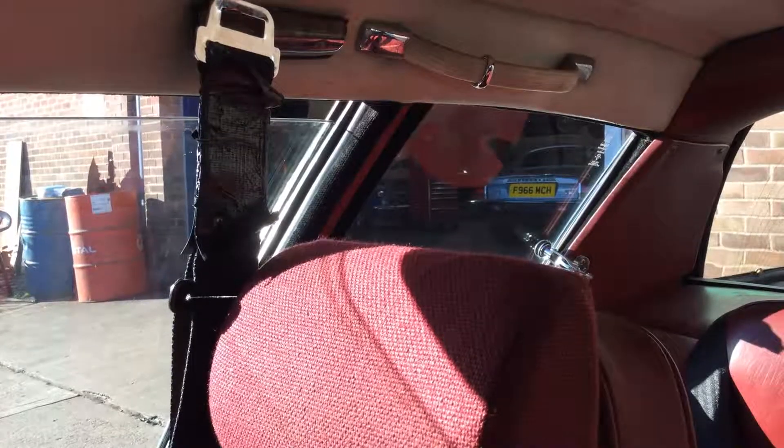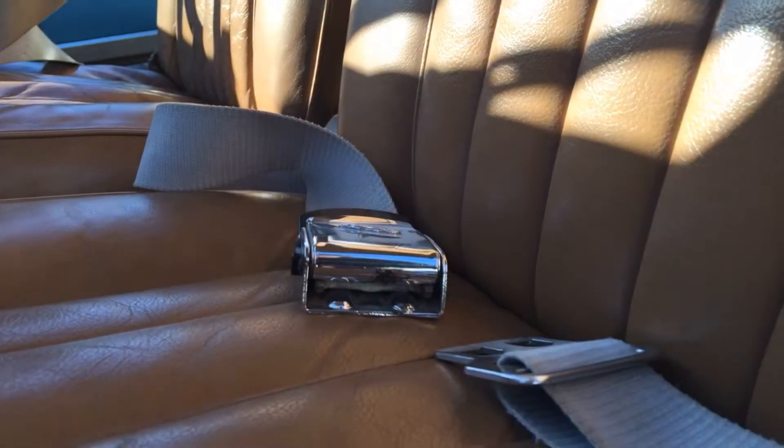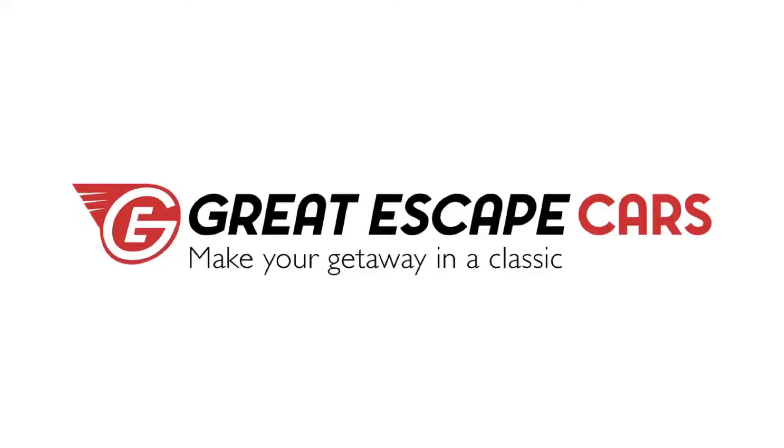In some cars, for example the Jensen, there are hooks to hang the buckles upon. Whilst in others, the lap belts are just placed on the seat when you exit the vehicle.